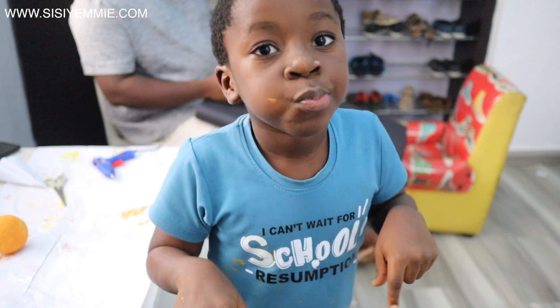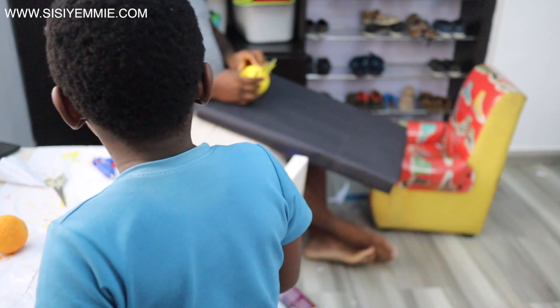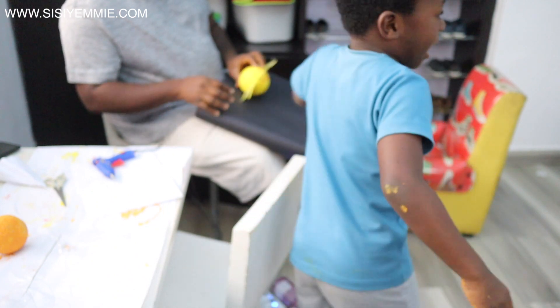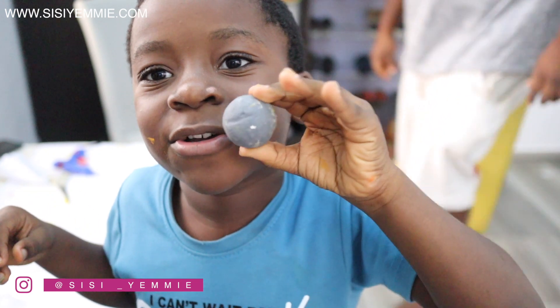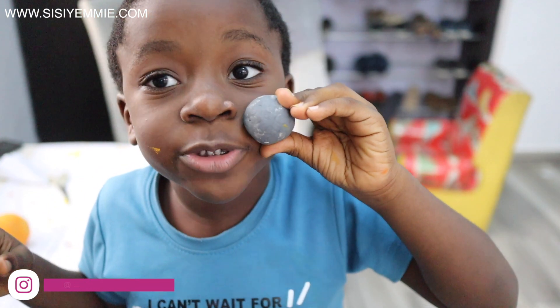Okay, so it's time to build your planet. We're trying to put in the sun first, right? Yes. This is the sun. I'm gonna put Mercury. This is Mercury, the tiniest planet, closest to the sun.